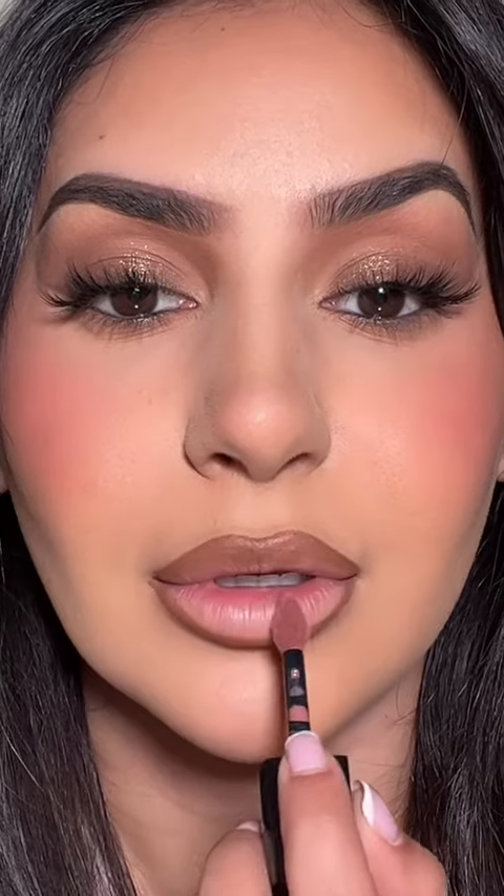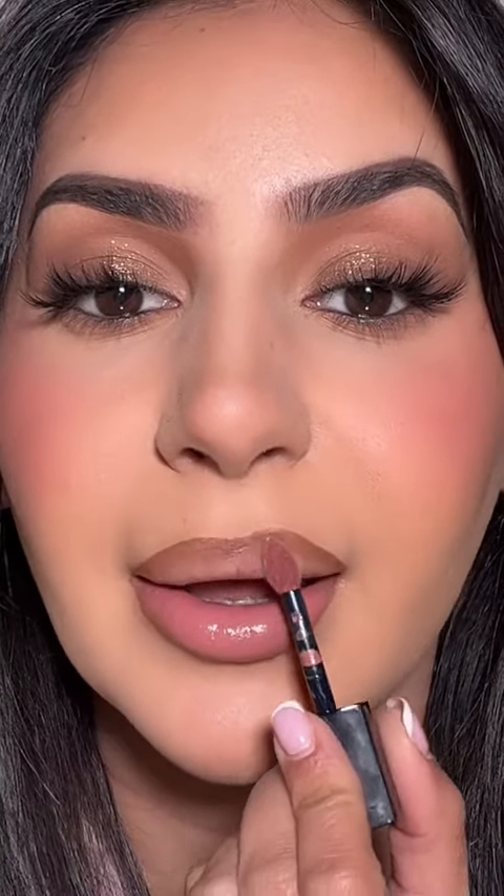Let's apply it. My lips were so dry and it is just so hydrating. I love this color.